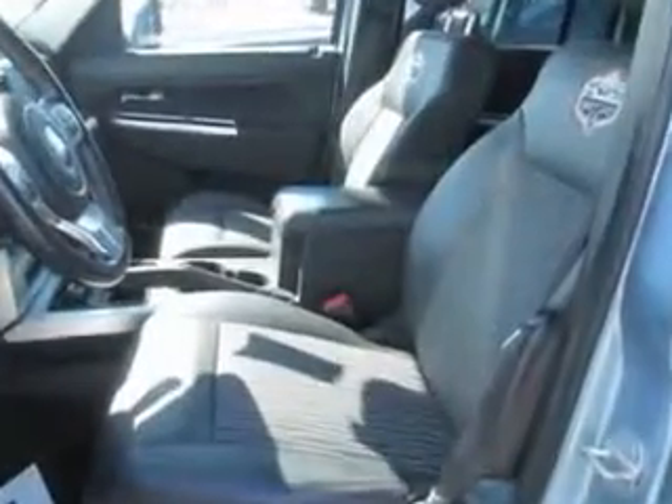Rear center three-point seatbelts, anti-theft alarm system with engine immobilizer, and much more. Enjoy the drive and have peace of mind in this 2012 Jeep Liberty.